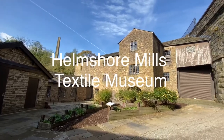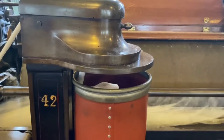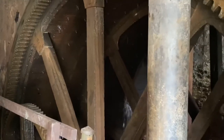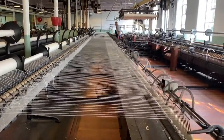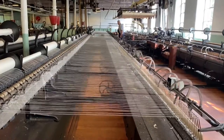Welcome to Helmshaw Mills Textile Museum. We have working machinery and we also tell the story of how the Industrial Revolution changed the landscape in this part of the world. If you like what you see here, why not visit our sister site, Queen Street Mill in Burnley, or you can follow our thread that we've spun as it is changed into cloth.